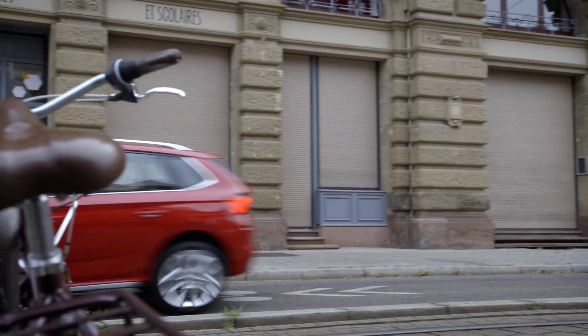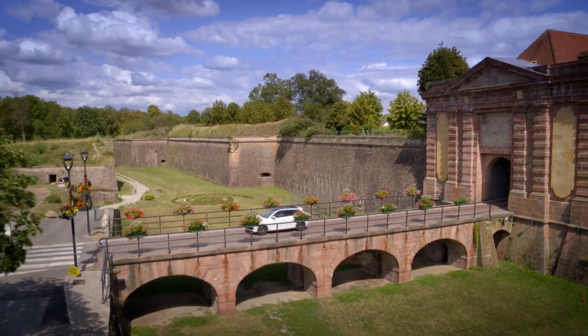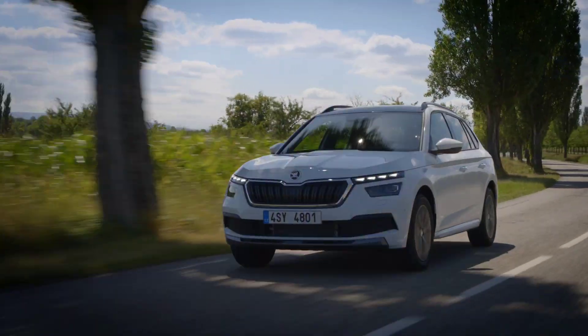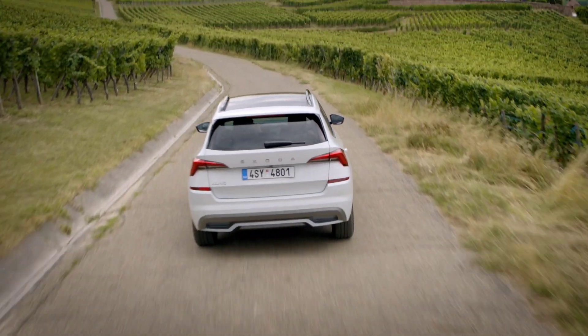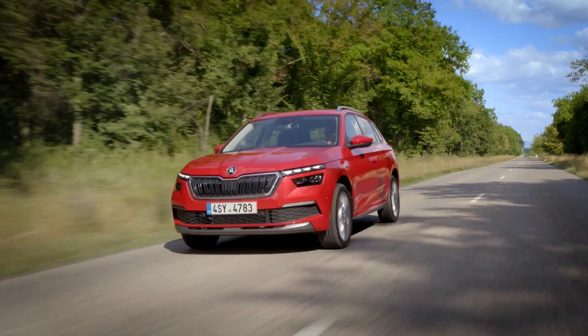The Euro spec model gets very premium features such as a virtual cockpit instrument cluster, heated front and rear seats, and even a heated steering wheel. We are not yet sure whether these features will filter down into the Indian model. However, the 9.2-inch infotainment system will definitely be carried over.